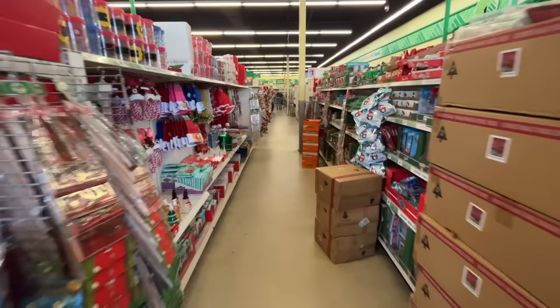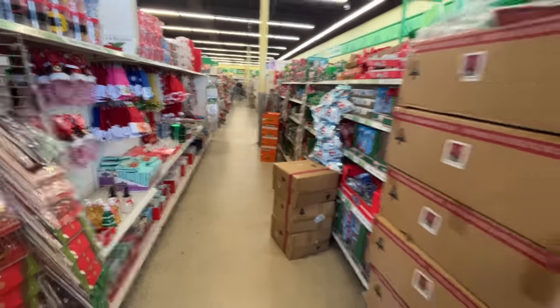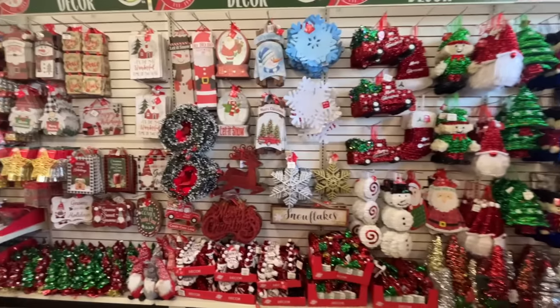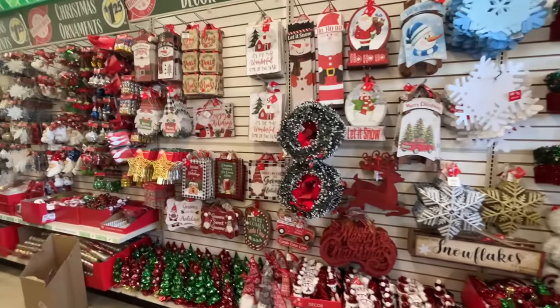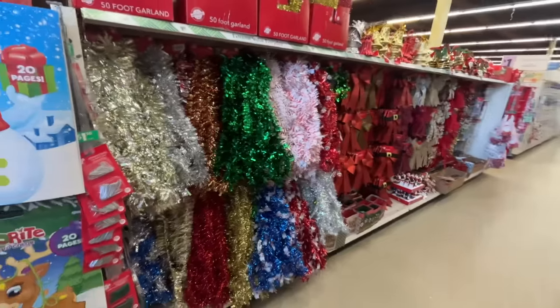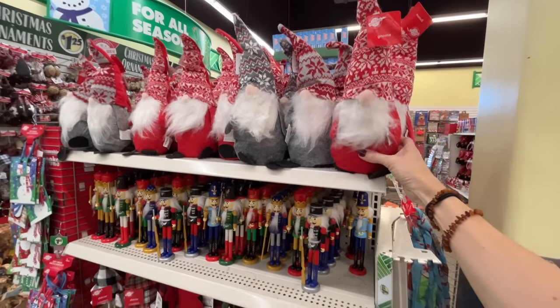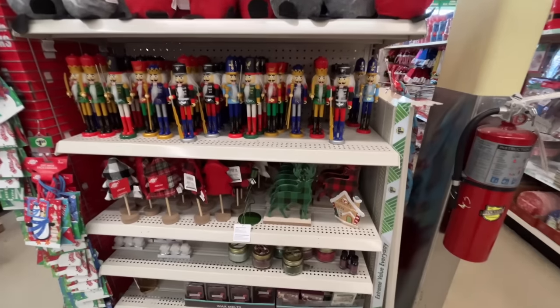Oh my heck, look at that back wall! This aisle — yes! Who needs a Santa hat? It's back wall — it's the most wonderful time. It's the most I've seen so far. Even more over here — foliage behind me. They have gnomes for $1.25. Remember we saw that gnome at HomeGoods for literally $50.